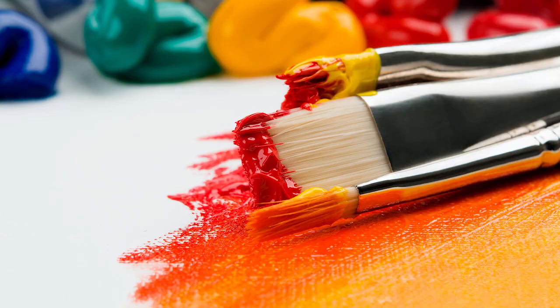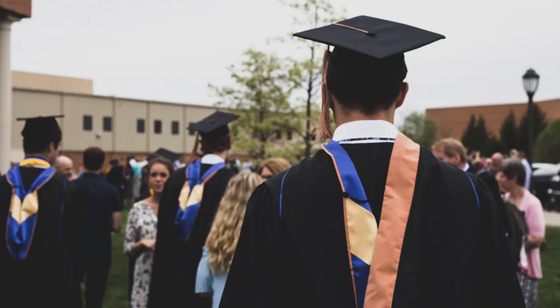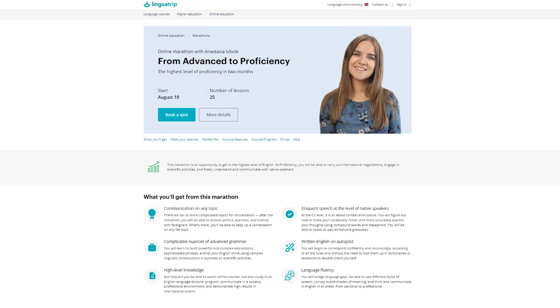If you want to learn more advanced vocabulary, not only on the topic of fashion, but also in areas such as business, art, marketing, technology, law, college admissions, and many others, sign up for our course from advanced to proficiency.